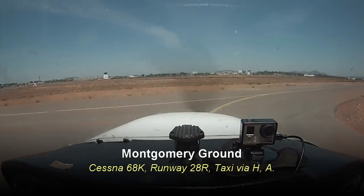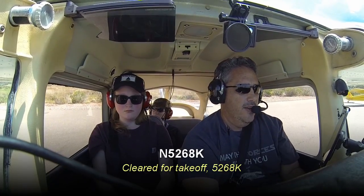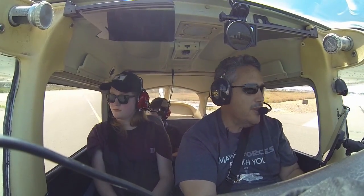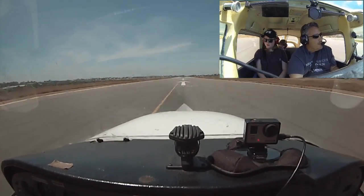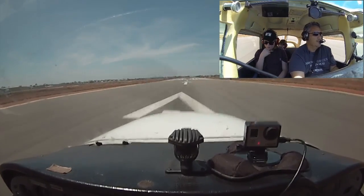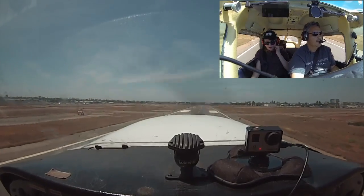Cessna 5268 Kilo, tire runway 28L, cleared for takeoff. Double check, nobody's over there. Oil pressure okay, we're good. We need to blast. 50 knots. 60 knots, there we go. We're good.